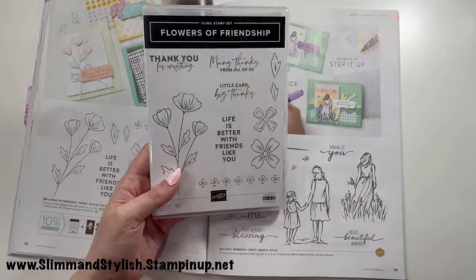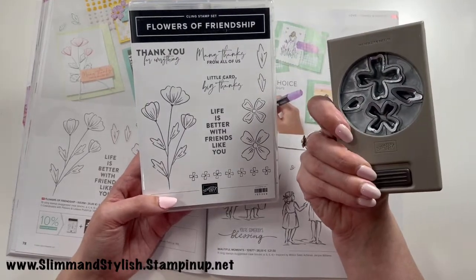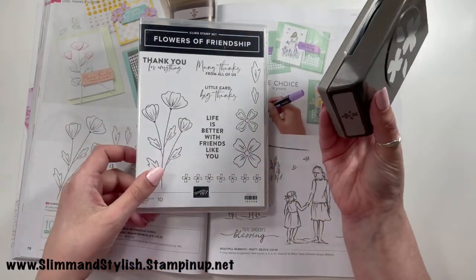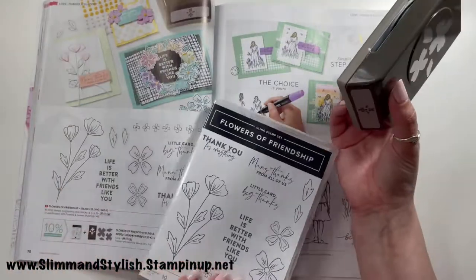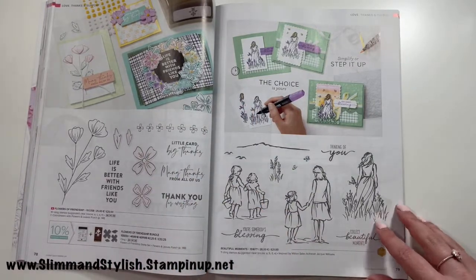Flowers of Friendship I did order, and it's actually on the shelf behind me — here's the stamp and here's the punch. You get four elements: the large flower, the medium flower, and the leaves to go with it. I haven't played with it yet — it's still packaged — but I quite like the example card and I'll be playing with it soon.